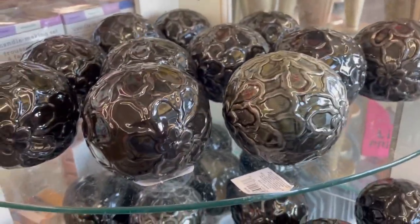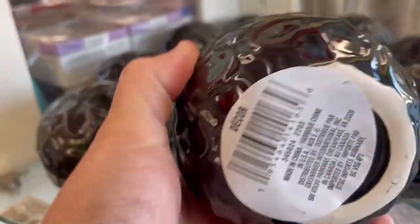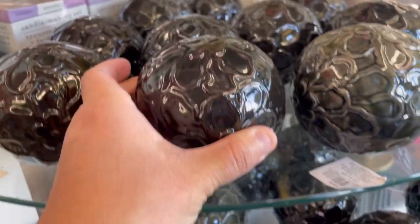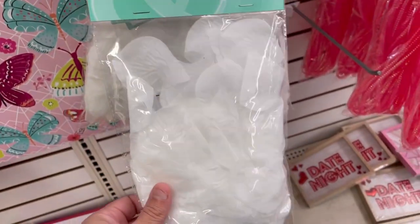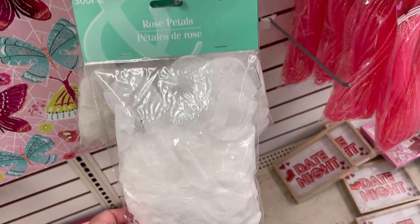Hi guys, we're at Dollar Tree. Look at these beautiful decor. So cute.